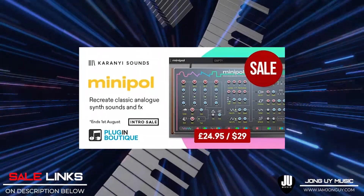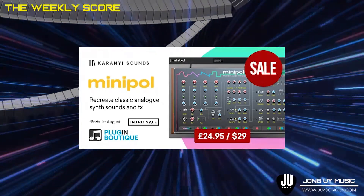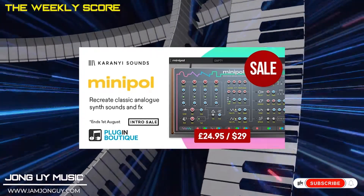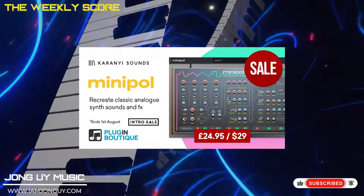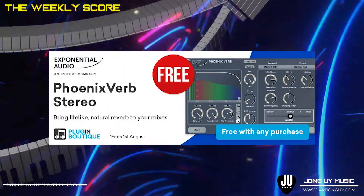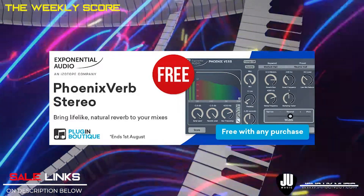My third pick is the Mini Pole by Karaniya Sounds. Like I mentioned at the beginning of this video, I got a chance to try this out way before it was released. This synth creates that analog keys, chunky 80s type of bass — so if you're into that type of sound designing, this instrument will surely inspire you. And of course, if you get any plugins at PluginBoutique.com, you get the iZotope Phoenix Verb Stereo for free.